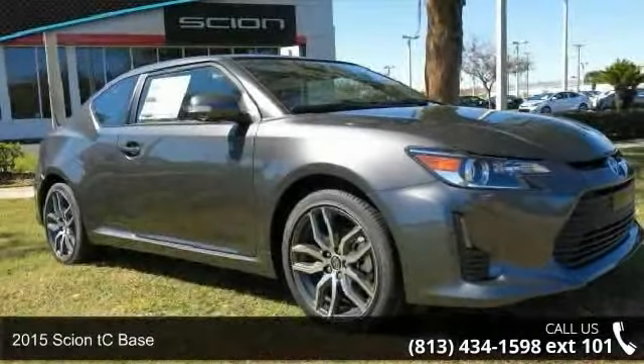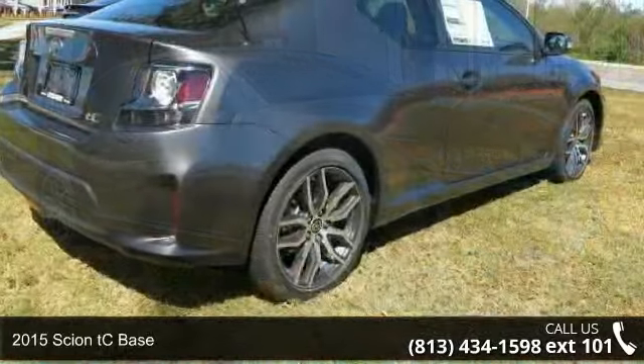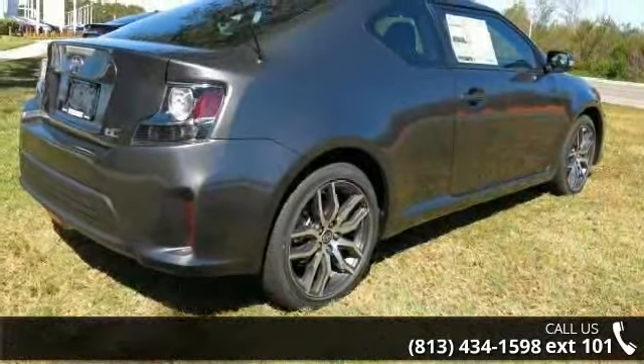Arrive in style with this 2015 Scion TC base. If you are looking for a first-rate auto, this one could be yours today.